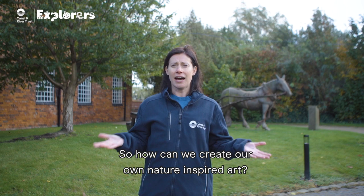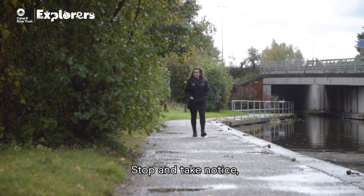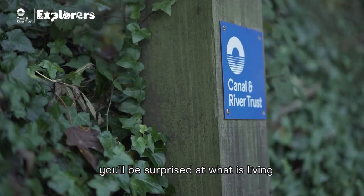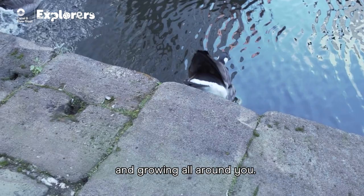So how can we create our own nature inspired art? Stop and take notice. Look around you and you will see all kinds of nature. Even in places where there are lots of buildings, you will be surprised at what is living and growing all around you.